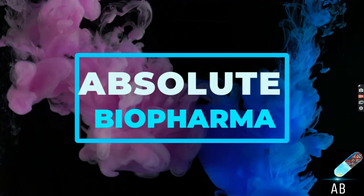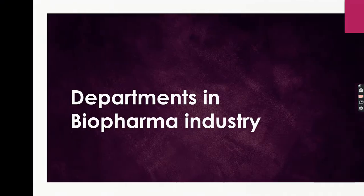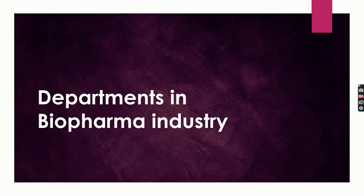On my channel you will find content related to biopharma industry jobs, career, technical perspective and a lot more. Today's video is all about what are the types of departments in a typical pharma or biopharma industry and the role of each department. At the end of this video you will be very clear with what department you want to pursue your career being a fresher. So let's get started.